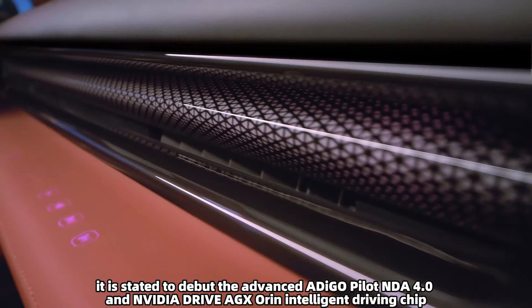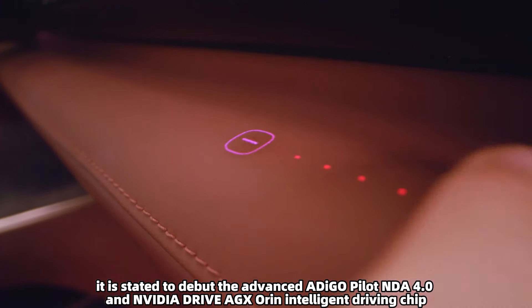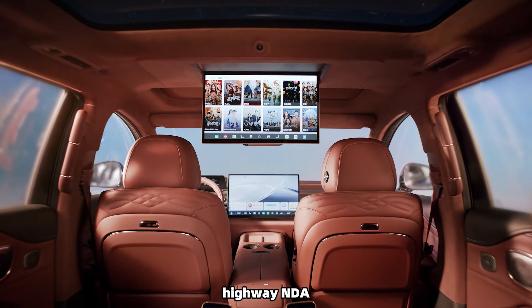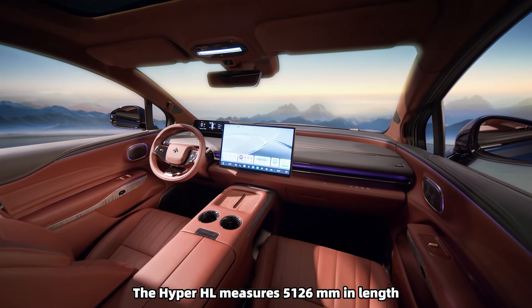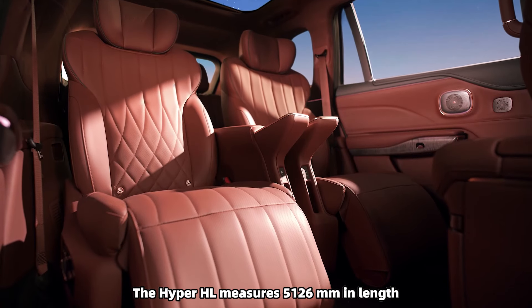It is stated to debut the advanced Adigo Pilot NDA 4.0 and NVIDIA Drive AGX intelligent driving chip, offering features such as urban NDA, highway NDA, and automatic parking.